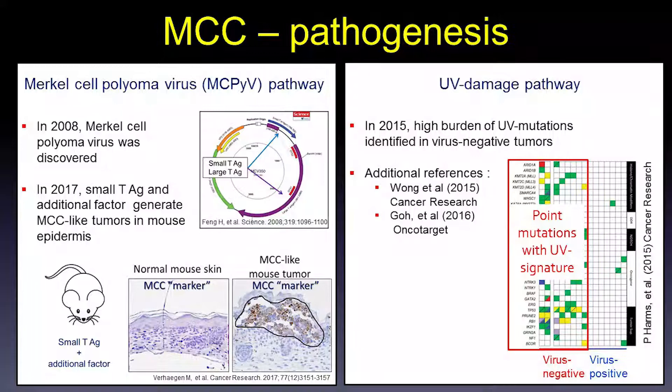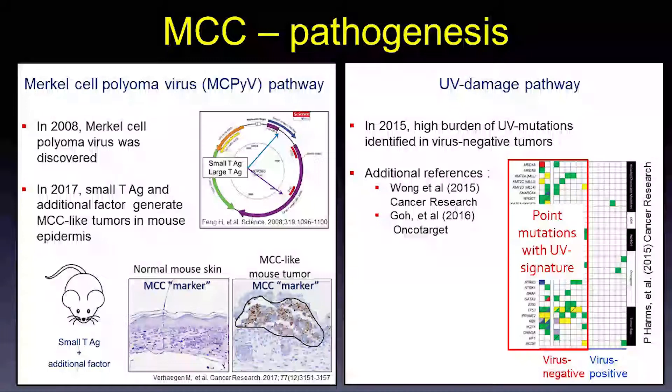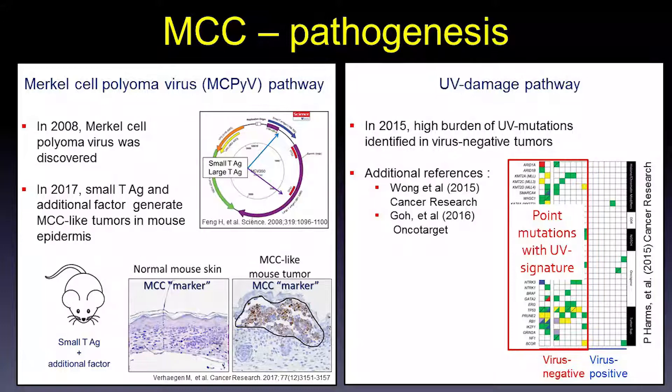If patients are not virus-positive, what are the other causes? In 2015, Paul Harms and Arueltonite at the University of Michigan sequenced many primary Merkel cell carcinomas. The virus-negative tumors had a much higher mutation burden, and those mutations carried a UV-DNA damage signature. So right now we think there are really two pathways by which this cancer develops: the polyomavirus pathway and the UV DNA damage pathway.